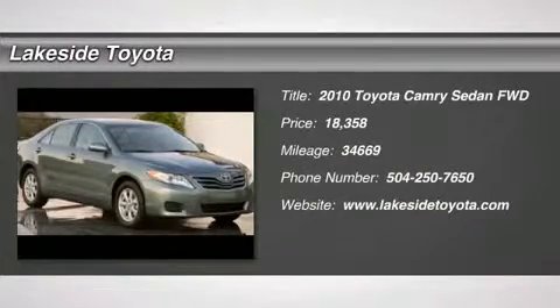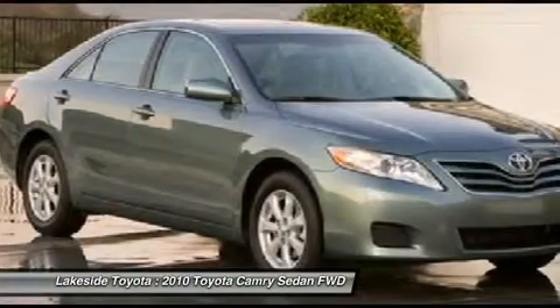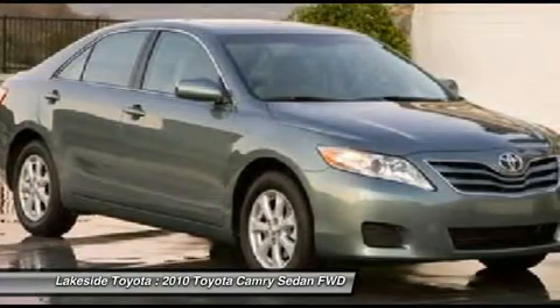Super Gas Saver. Fuel Efficient. Crayon Puff. This beautiful 2010 Toyota Camry is not going to disappoint.